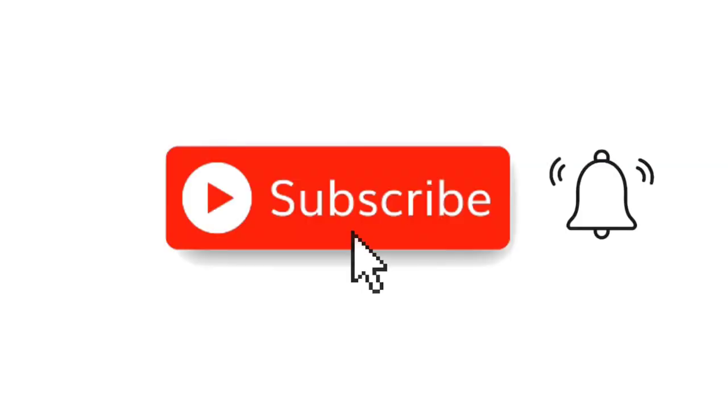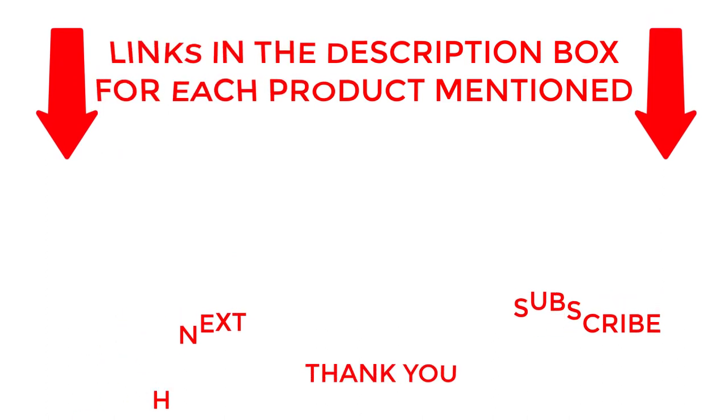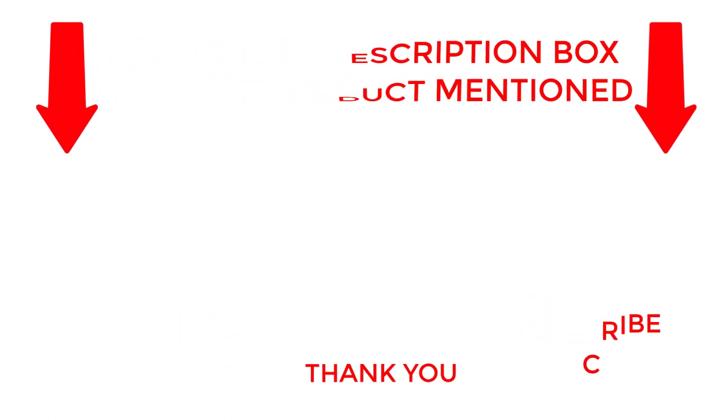That's all for today. I make helpful videos daily, so do subscribe to my channel. If you need more information about these products, check out my description. Stay updated with our cool products as it will make your life much easier.